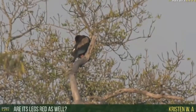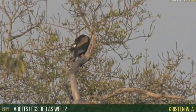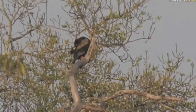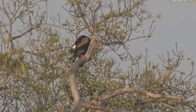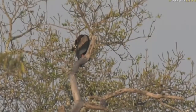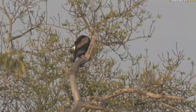Those legs are indeed red too — so that red face and the red legs. Some guys talking on the radio; I'm just trying to see if they've got anything. It's busy preening itself at the moment.